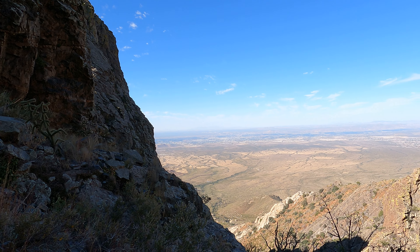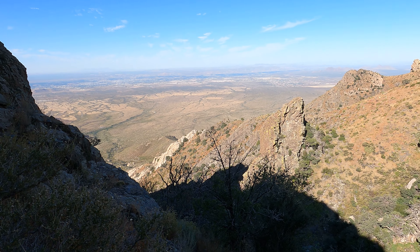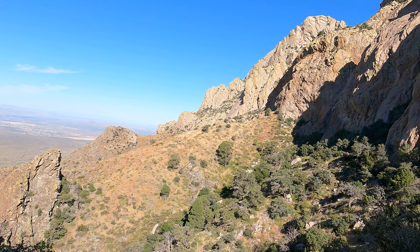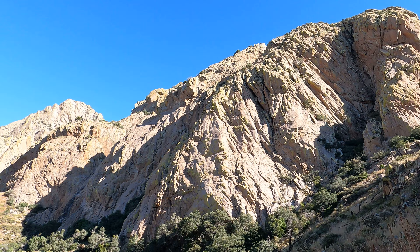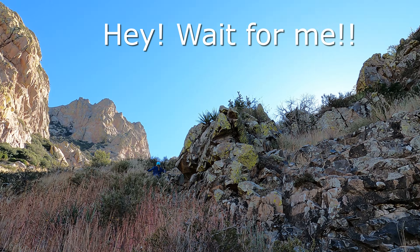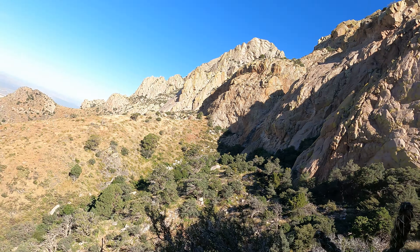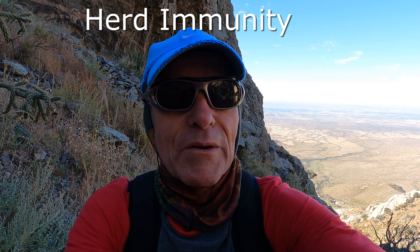We're farther up and you can see the beautiful view of Las Cruces in the background. This trail is pretty steep — I hope you can appreciate this; this puppy is straight up, with a lot of slippery rocks. You can see a couple of the other needles, and there's Debbie — she can't wait to get up there. We're making good progress. No masks required up here, by the way.